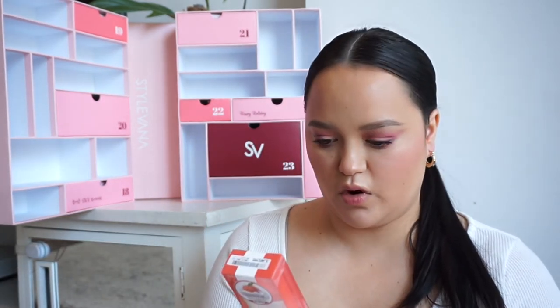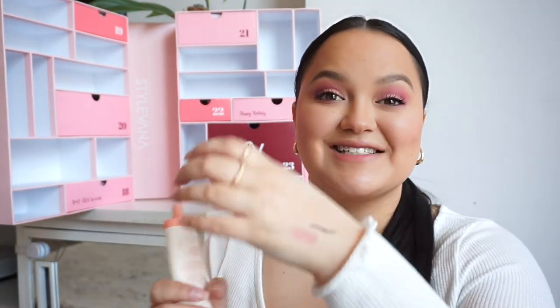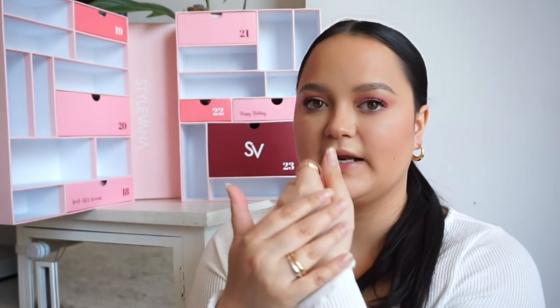In number seventeen, we have a little cute product from Corinco — the Peach Whipping Tone Up Cream. I'll need to read more about it on their website since it's in Korean, but this is what the product looks like. I had to smell it to see if it smells like peach — and yes, it does smell like peach! It has a really nice hydrating finish, and the consistency is light and airy.